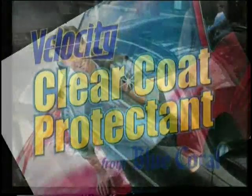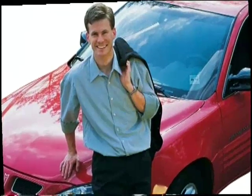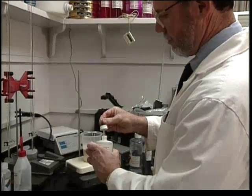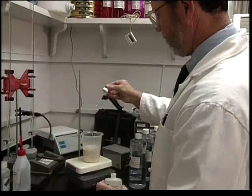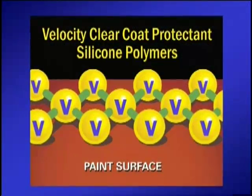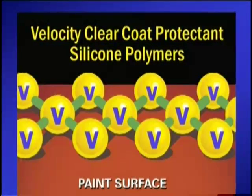Applied every two weeks, Blue Coral Velocity Clear Coat Protectant is an ideal way to maintain your car's good looks and help ensure its resale value. It is a combination of modern silicone polymers that are specifically formulated for today's clear coat automotive finishes.